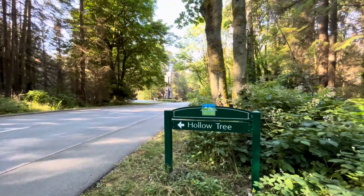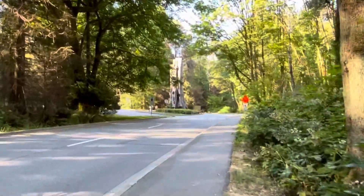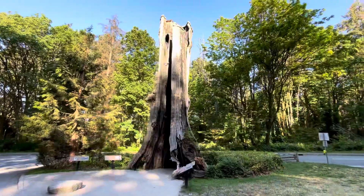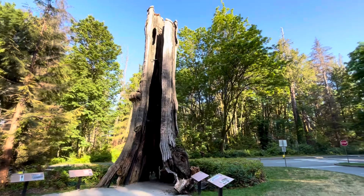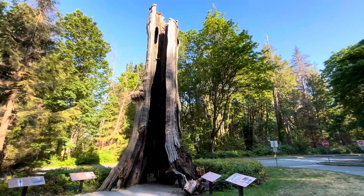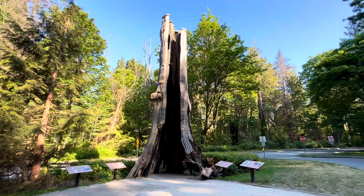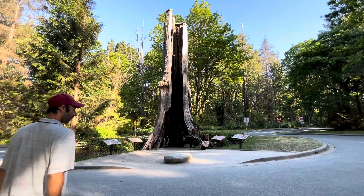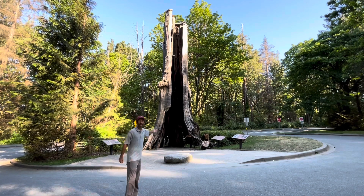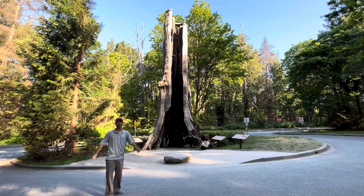Next up is the hollow tree. Check that out, right over there. This is the hollow tree — a good photo moment. I guess that's all I could say.